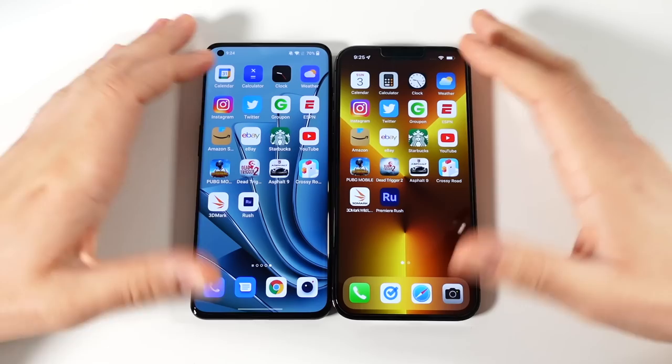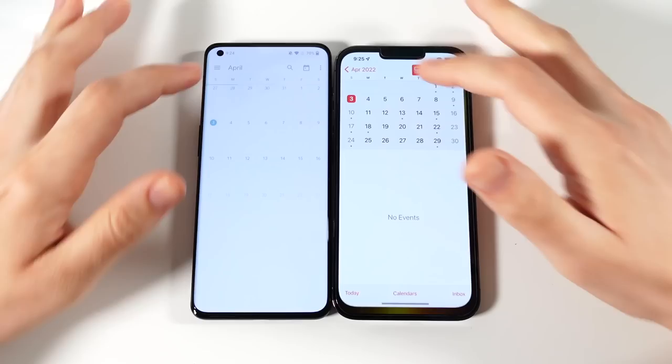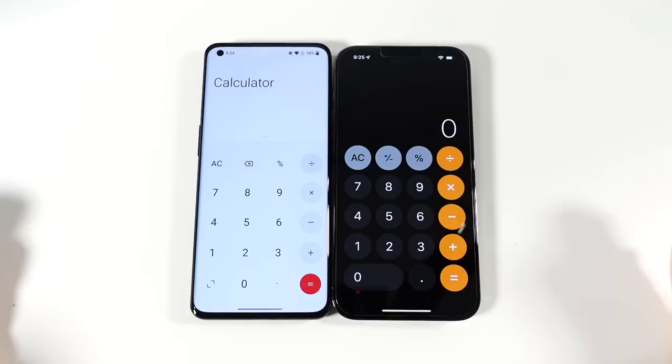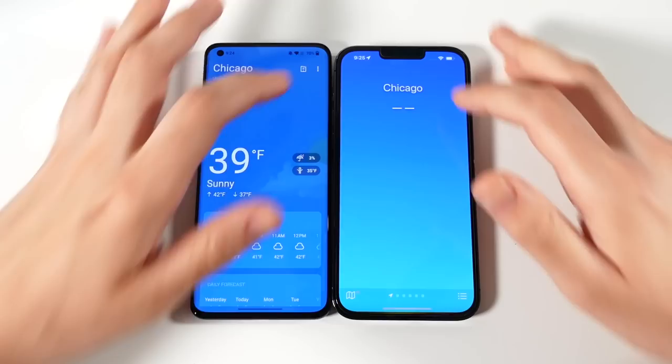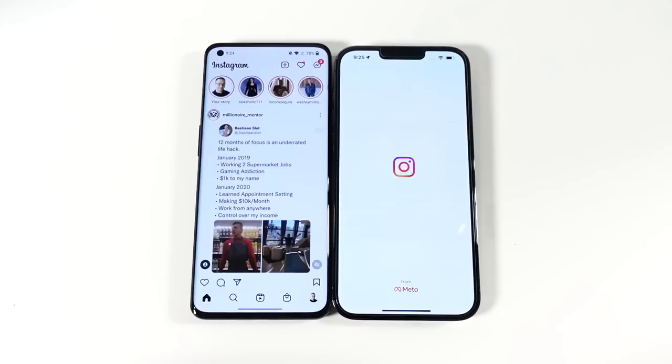With everything closed out on both phones, let's see how they run on stock apps. The Apple calendar is slightly faster. Going into calculator — that one might have been OnePlus. Clock was OnePlus. Weather was OnePlus. These are all the stock apps that come on the phones.